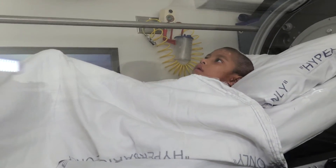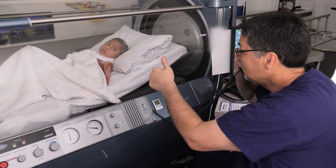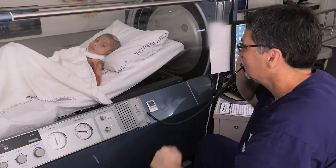Hyperbaric oxygen increases blood flow to the tissue, it increases oxygenation to the tissue, and decreases bacteria. That's been a very helpful tool for us.